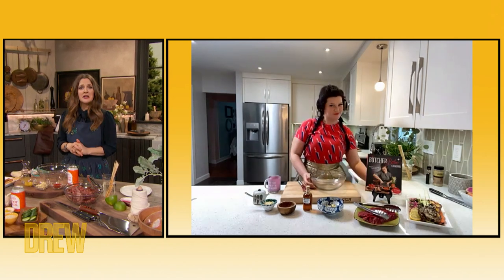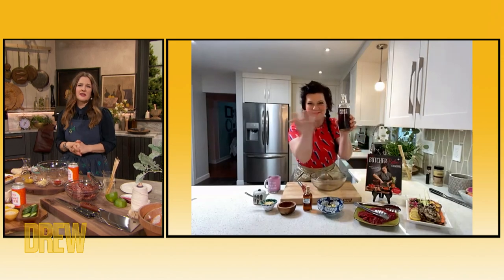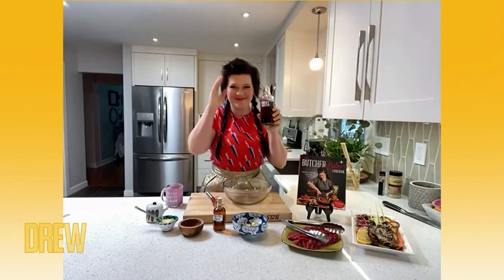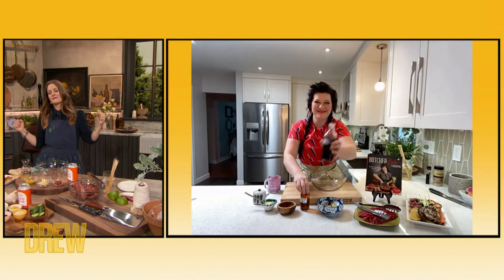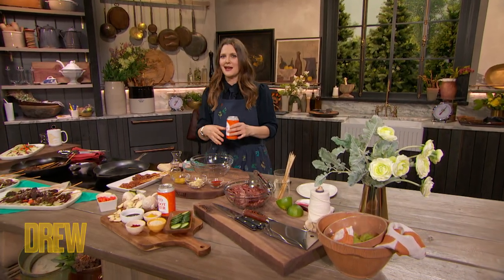You have a marinade that includes a most unusual ingredient that most of us loved when we were younger, but probably would never think to use in a marinade. What is it? Drew, it's root beer. Listen, if you can have beer can chicken, why not root beer steak?